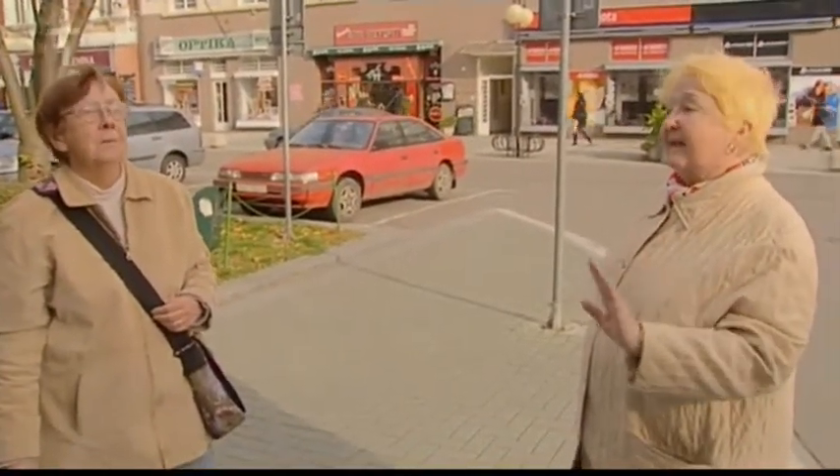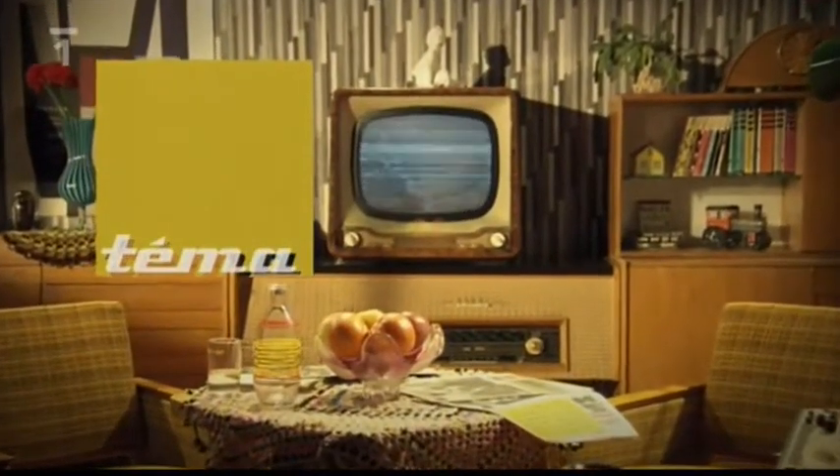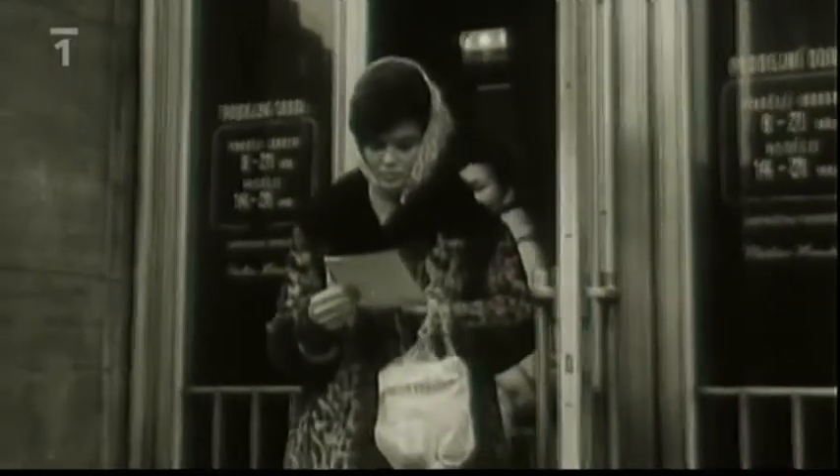A potom byly tašky ze šustákoviny, ta se složila a byla v takové malinkaté kabelce. Možná jediným problémem je, že do té síťovky je vidět, a v době socialismu existovalo takové povědomí, že nechci, aby někdo viděl, co já jsem sehnal, protože jsem to sehnal pod pultem a tak dále.